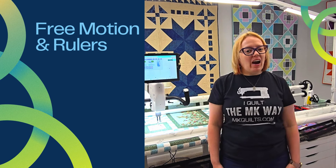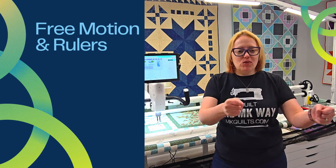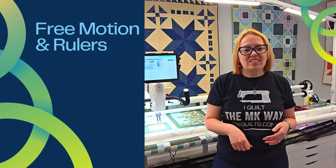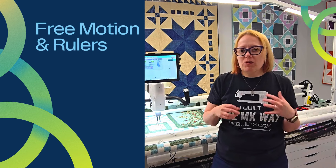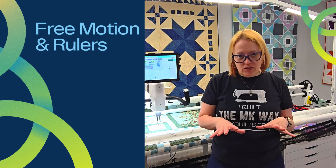Those that know me know I love free motion. I'm going to disengage those gears and we're going to be moving that machine ourselves. I've been longarm quilting for about 12 years and I will say it is my favorite thing to do. I want to do the whole quilt myself — move that machine, come up with amazing designs that are going to show that quilt off and make it shine.